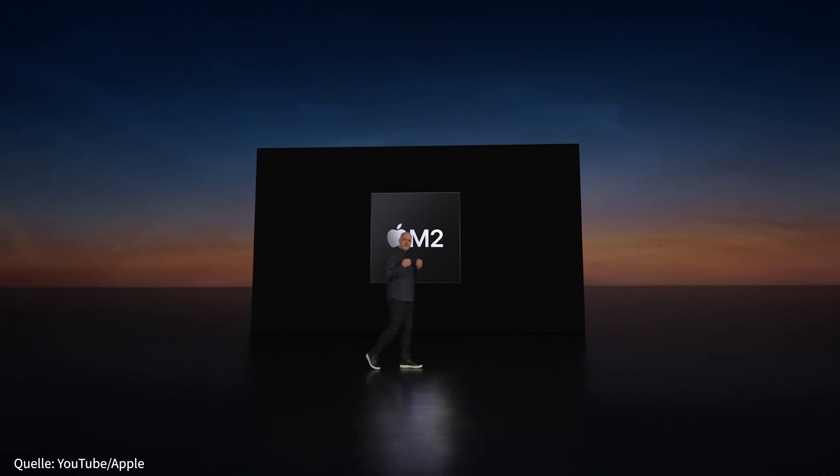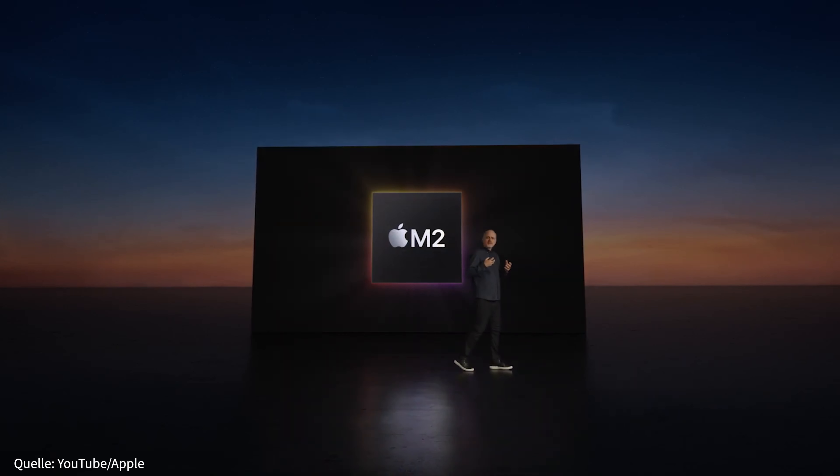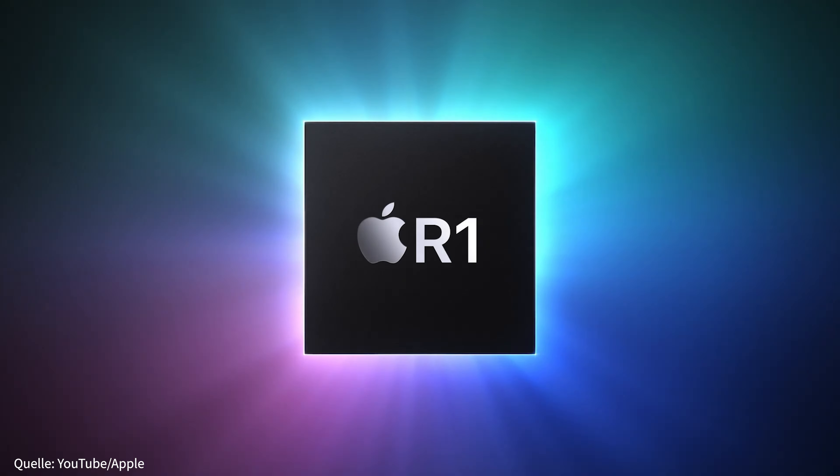Die Apple Vision Pro braucht keinerlei Zusatzgeräte wie zum Beispiel ein iPhone oder ein Mac, sondern läuft absolut autark. Denn die ARV-Brille ist ein eigenständiger Computer. Verbaut sind ein leistungsstarker M2-Prozessor sowie der neue R1-Chip, welcher die ganzen Prozesse der Sensoren und Kameras steuert und verarbeitet. Das Ganze läuft auf einem eigenen Betriebssystem, welches Apple VisionOS nennt. Zwar könnt ihr andere Apple-Produkte mit der Brille kombinieren, ihr müsst es aber auch nicht.